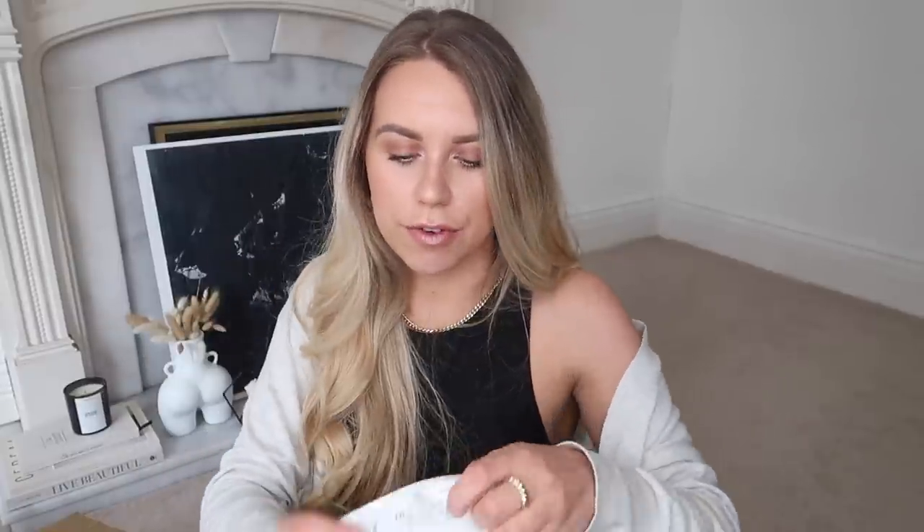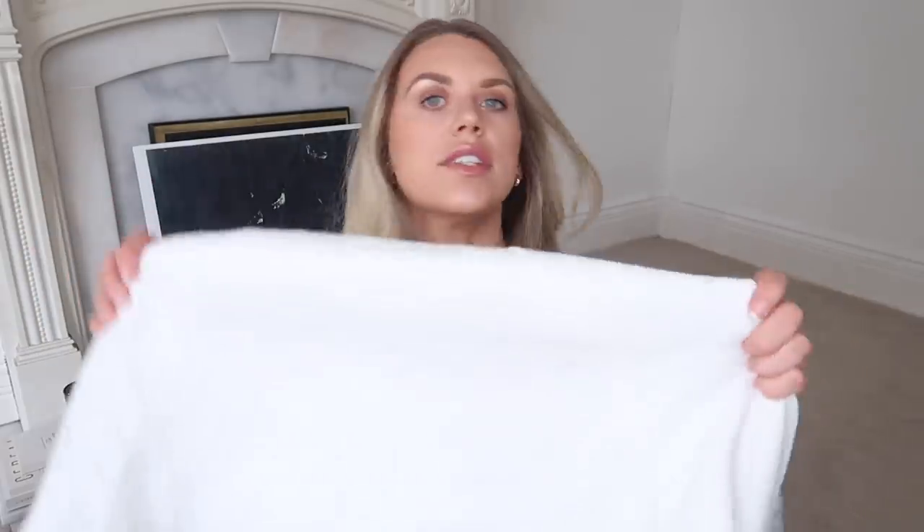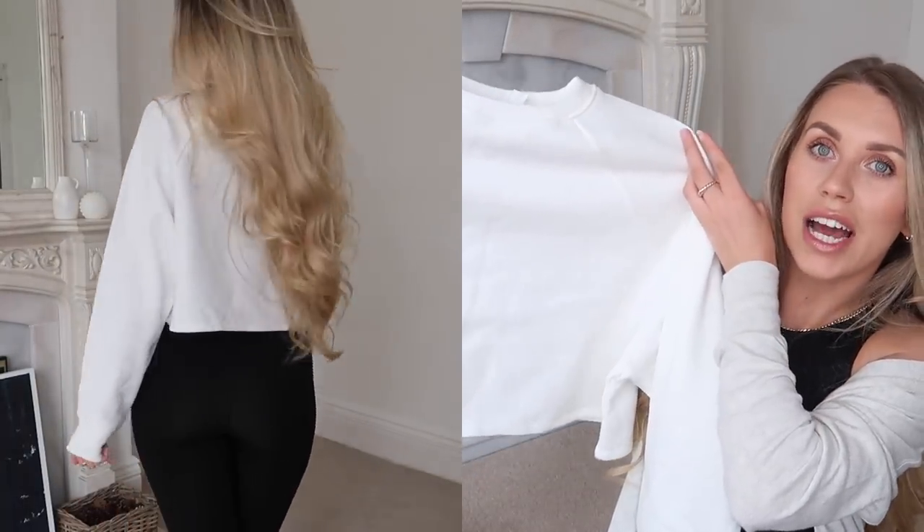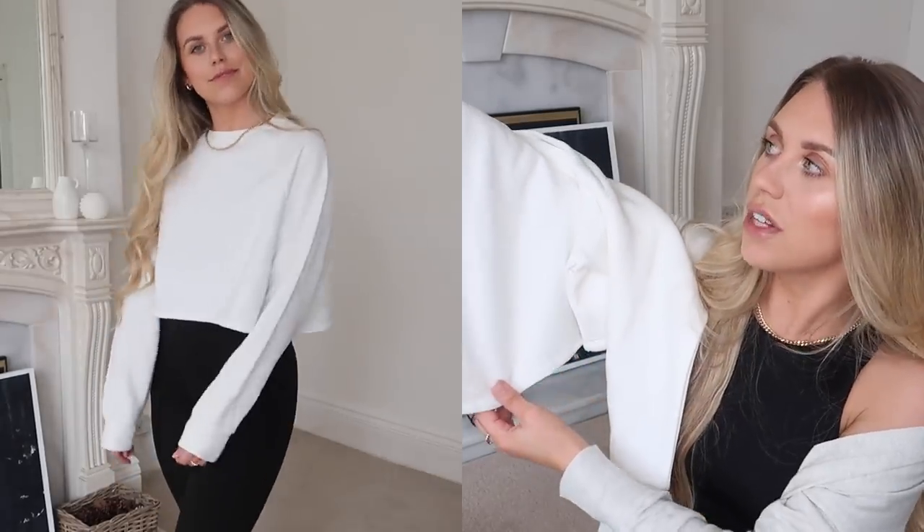Guess where this one's from? This is what I mean by they kind of cut labels, yet you can still tell — you can see MNG on the label. Mango. In a large. It's just plain and simple, a cropped white sweat. I think they had this in other colours as well. It feels like a really nice, thick, good quality fabric and super soft. Just a real simple high neck crop jumper. With high-waisted jeans or denim shorts in the summer, it's just nice to have that added layer, especially in this country, for that added warmth as you move into the evening.